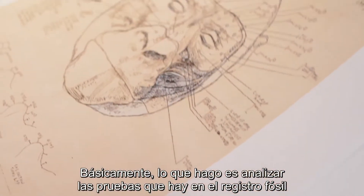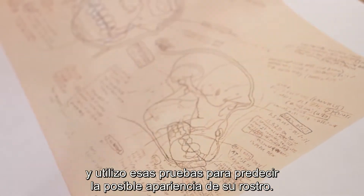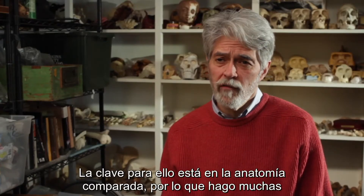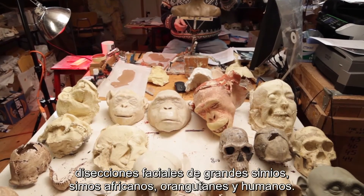Basically what I do is study the evidence that exists in the fossil record and I use that evidence to predict what a face might look like. The key to all that is comparative anatomy, so I have to do a lot of facial dissection of great apes — African apes and orangutans and humans.